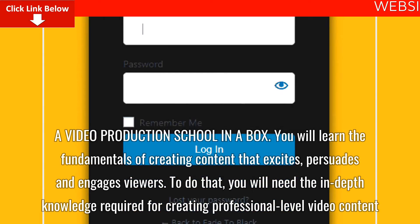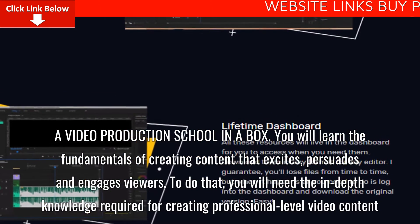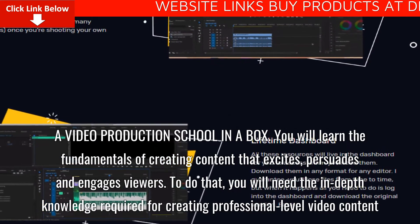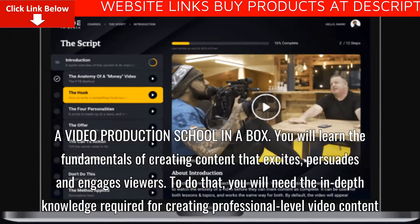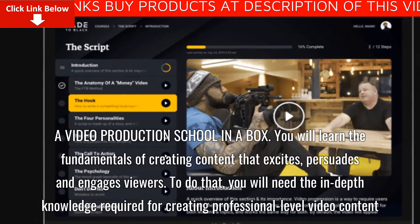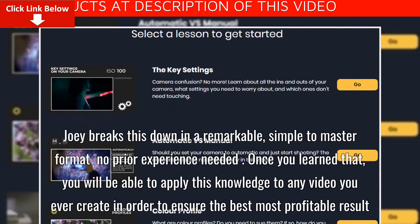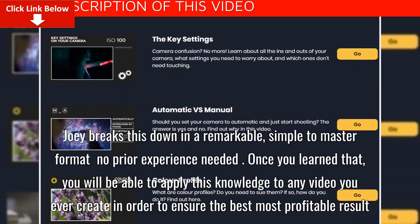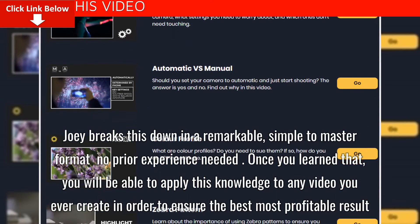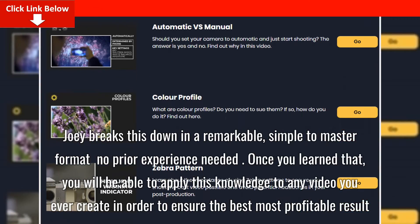A Video Production School in a Box: You will learn the fundamentals of creating content that excites, persuades and engages viewers. You will need the in-depth knowledge required for creating professional-level video content. Joey breaks this down in a remarkable, simple-to-master format — no prior experience needed. Once you learn that, you will be able to apply this knowledge to any video you ever create, in order to ensure the best, most profitable result.